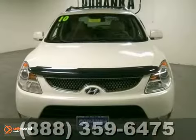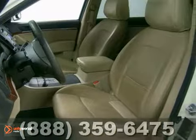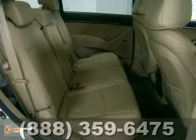Here's a Carfax 1 owner 2010 Hyundai Veracruz. It's priced to sell and has a popular color. It offers heated mirrors, keyless entry, and a seating player. With park assist and traction control, it won't be here long.